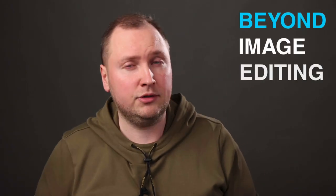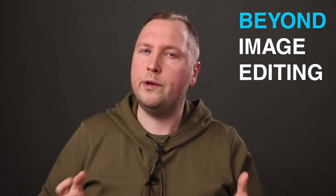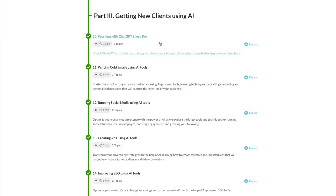Finally, in the third part of the course, we will go beyond image editing. I will show you how to use AI tools to get new clients. Also, you will learn how to run social media and improve your marketing with AI.